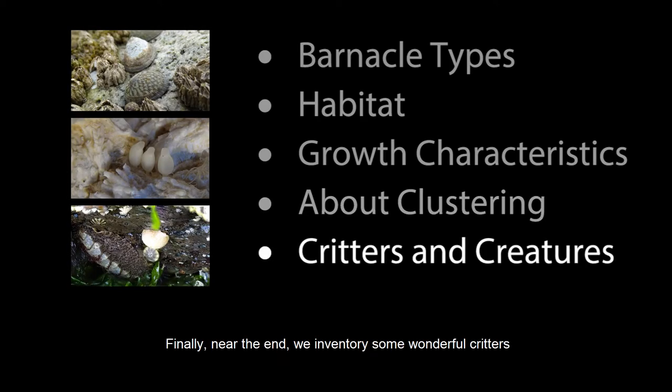Finally, near the end, we inventory some wonderful critters and creatures that benefit from a home among the barnacle clusters.